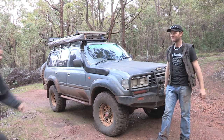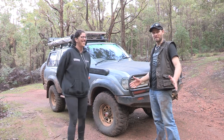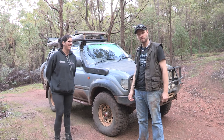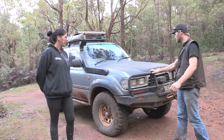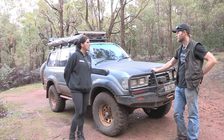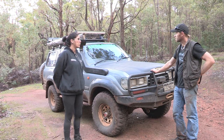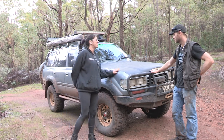Let me introduce you to the owner of this 80 Series. Hi Deb, how are you going? We've just been on a camping trip, so we're quite muddy and wearing our camping clothes. So Deb's 80 Series Land Cruiser — what year is it? 1995 GXL, so it's got the 1HZ with an aftermarket Safari turbo. Very low Ks — only 260,000 when I first bought it, now up to around 280,000 and still going strong. His name is Alf.